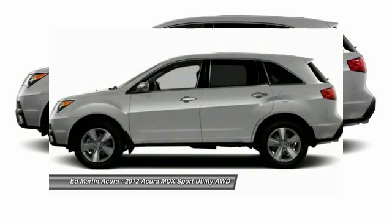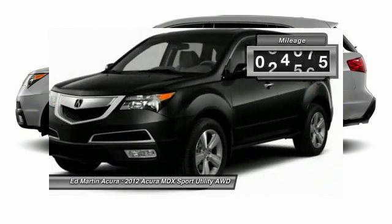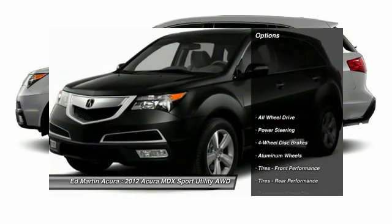Thanks to its high safety scores, a strong engine, all-around utility, and capable handling, this vehicle has less than 60,000 miles. Here are some of this vehicle's great options.